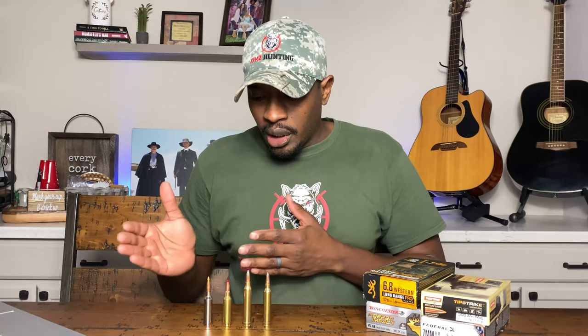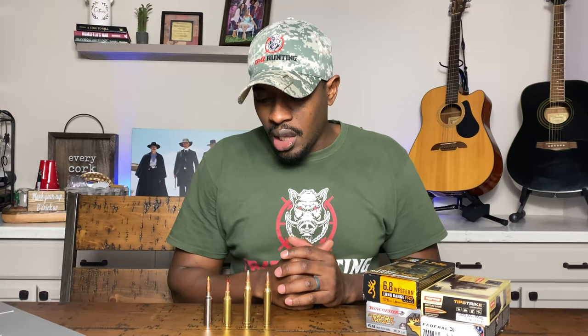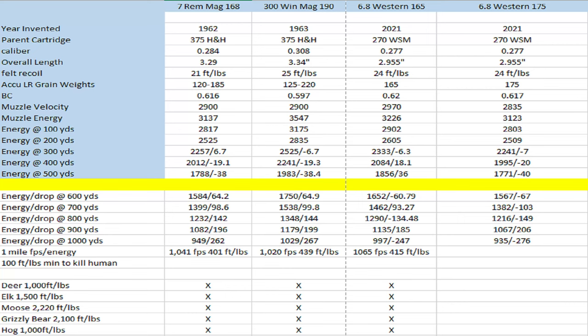Next, we'll talk about some of the energy and bullet drop downrange so you can compare them. The muzzle velocity for the 7mm Rem Mag — this is 168 grain Accubond — is 2,900 feet per second. With the 190 grain Accubond it's also 2,900 feet per second. For your 6.8 Western using that same bullet, it's 2,970 — a little bit more muzzle velocity. And then with the long range bullet, it is 2,835 for the 6.8 Western. All of those are really negligible — 2,900 for your 7 Mag and 300 Win Mag, and 2,970 for your 6.8 Western.